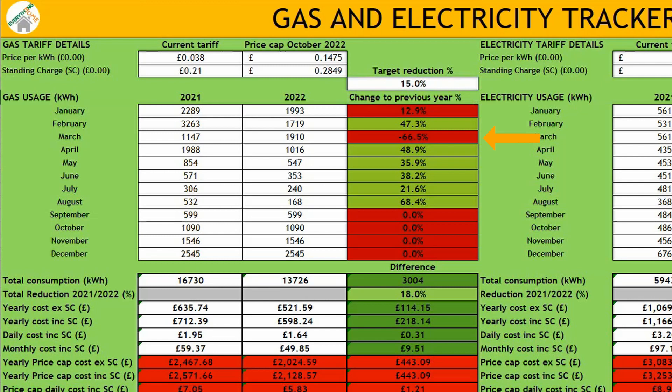You'll notice March was a bit of an odd one where we didn't reach our target and actually used more gas compared to last year. I suspect this was because we voluntarily moved onto a more expensive electricity tariff to lock in the price before it went up again in April and used more gas as a result. However, given what we know now and where electricity rates have gone since, I'd say it was a pretty good switch.